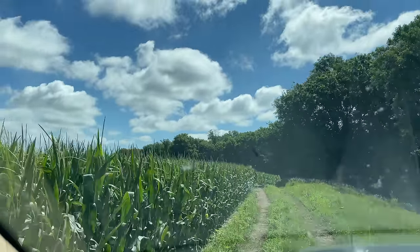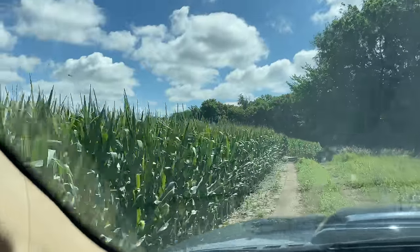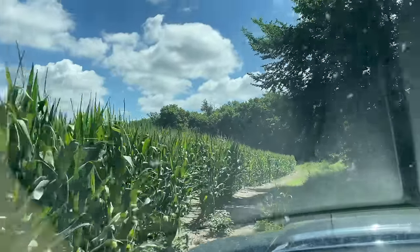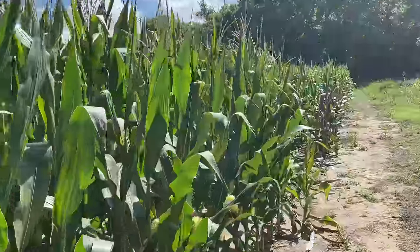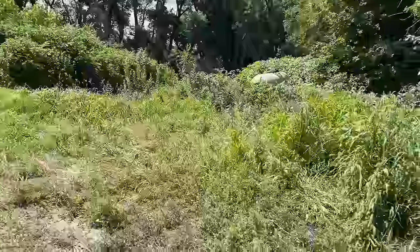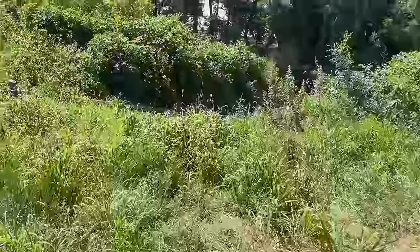I'm just loving the sky this morning — the sky and the corn, very American right there. Alright, we'll check out the river screen and the pump.